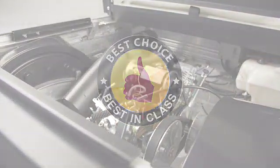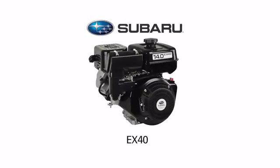The new engine is based on the Subaru EX40 engine, but refined for utility vehicle use. We worked closely with Subaru to enhance the engine with more durable rocker arms, piston upgrades, and EFI technology.